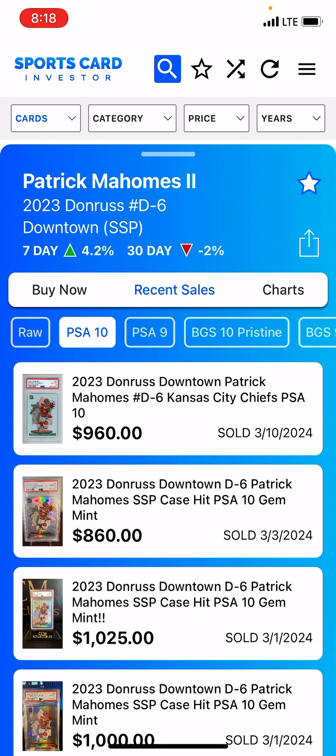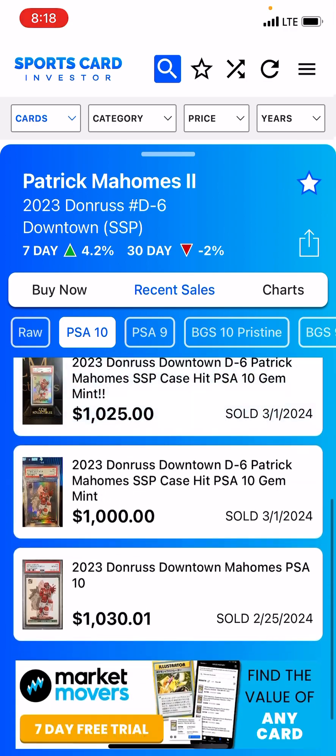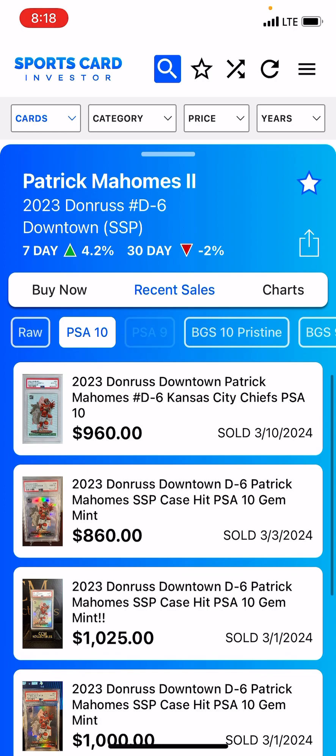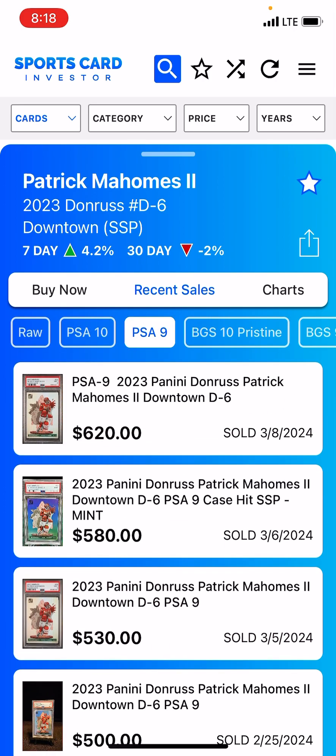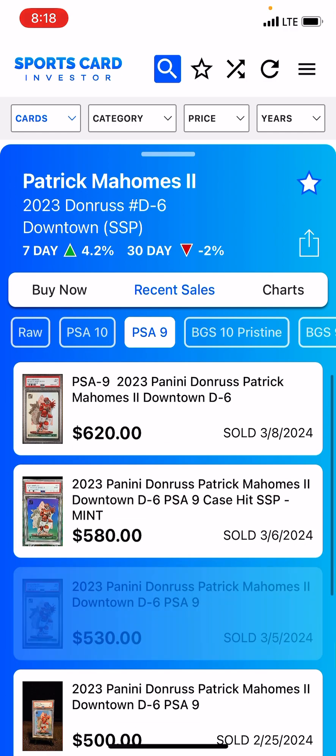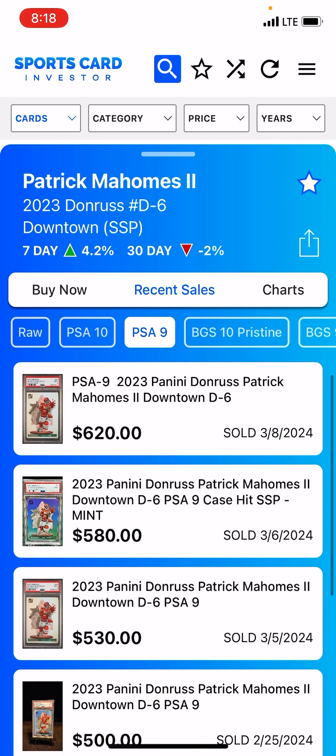I don't see any blemishes — it looks like a 10 to me. Downtowns have a very high gem rate. In the same recent period, there are about 5 PSA 10s showing up and about 5 PSA 9s, so maybe it's about even — though you can't always tell with the sales. People might be holding on to those 10s. When you go into the graded data, there's actually a lot more 10s than 9s. So anyway, that's my grading review and that's why I'm going to send it back.